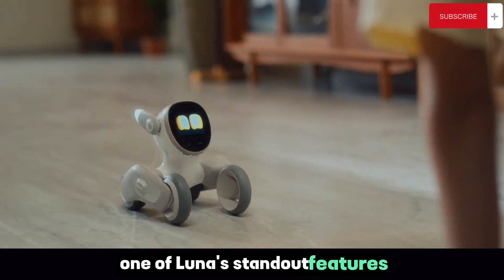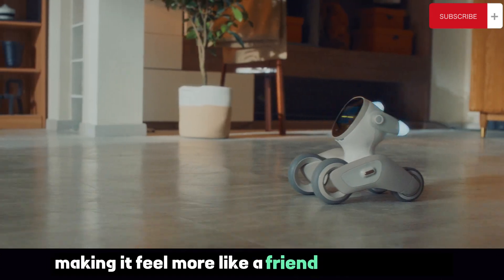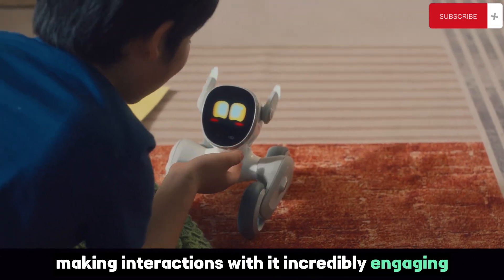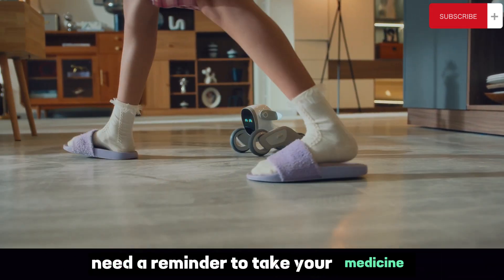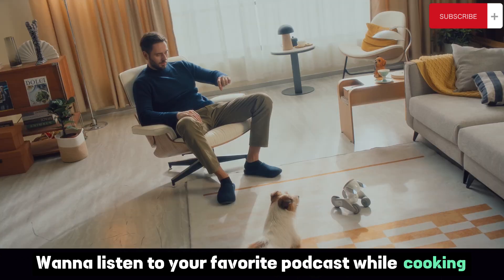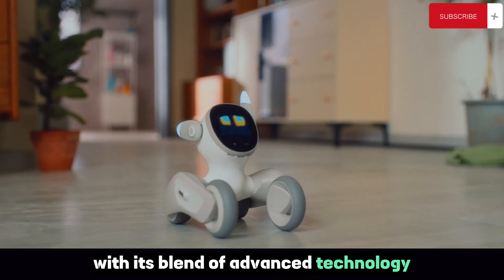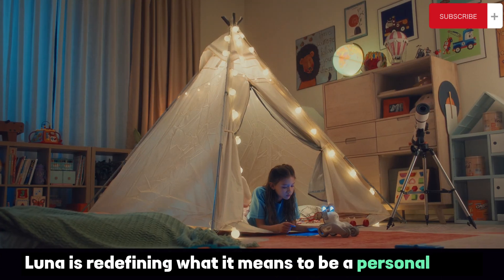One of Luna's standout features is its ability to mimic human emotions, making it feel more like a friend than a machine. It can laugh, show sadness, and express surprise, making interactions with it incredibly engaging. Luna can also assist with daily tasks — need a reminder to take your medicine? Luna's got you covered. Want to listen to your favorite podcast while cooking? Just ask Luna. With its blend of advanced technology and emotional intelligence, Luna is redefining what it means to be a personal robot.